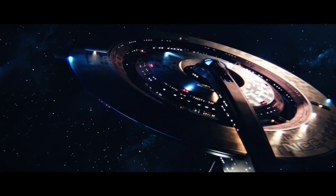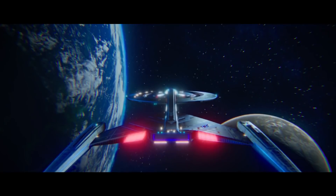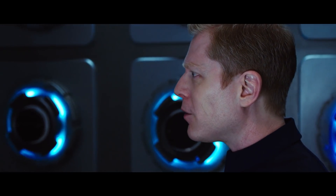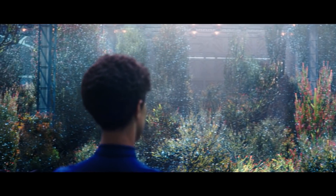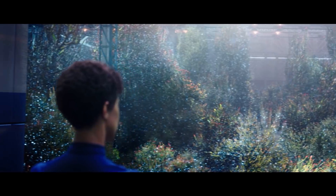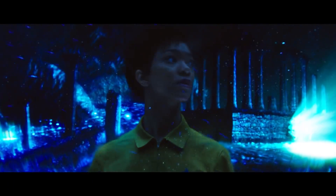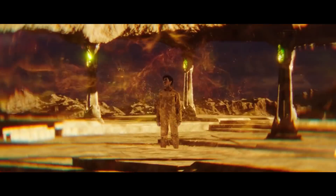The displacement-activated spore hub drive carried aboard the Crossfield Class is an advanced organic propulsion system, originally theorised by astromycologist Dr Paul Stamets and his research partner Strahl. The drive made use of Prototaxites stellaviatori spores to tap into the pangalactic subspace domain known as the mycelial network, which could be exploited as a system of quantum highways to travel vast distances in near instantaneous jumps.